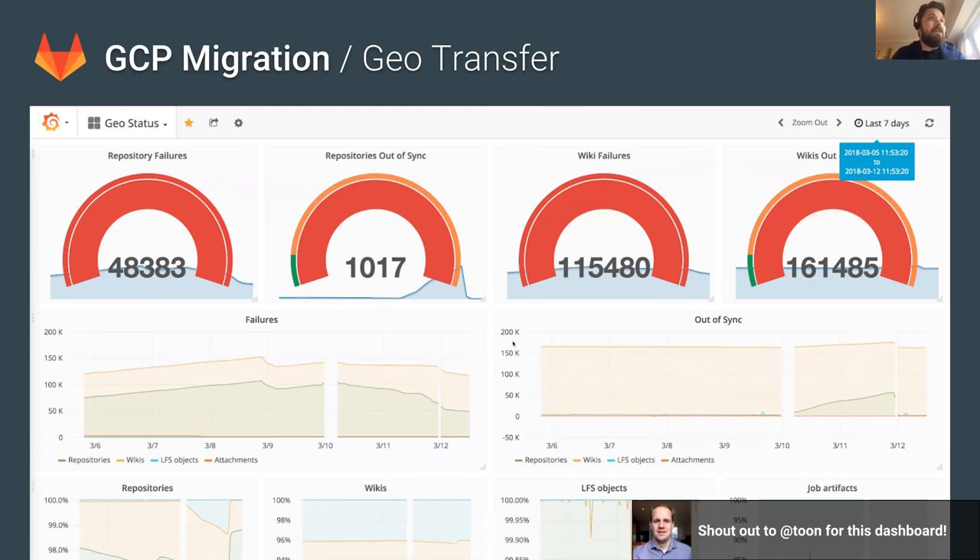The geo transfer has gone really, really well. These numbers look high — you can see the number of repositories that have failed is 48,000, which sounds like a lot, but in context of millions of repositories it's actually very low. This part of the migration has gone really well. There are some fixes in the latest release, 10.6, which should bring this down. It was about 100,000 a week ago and we made fixes that brought it to about 50,000, and we're expecting that to drop quickly.